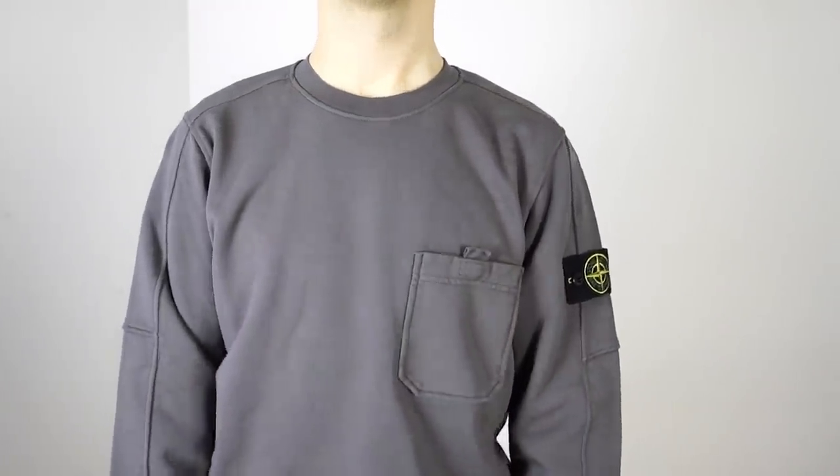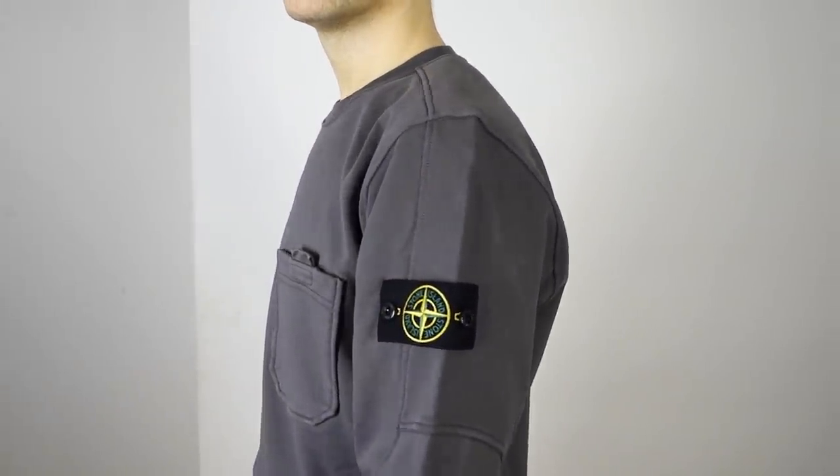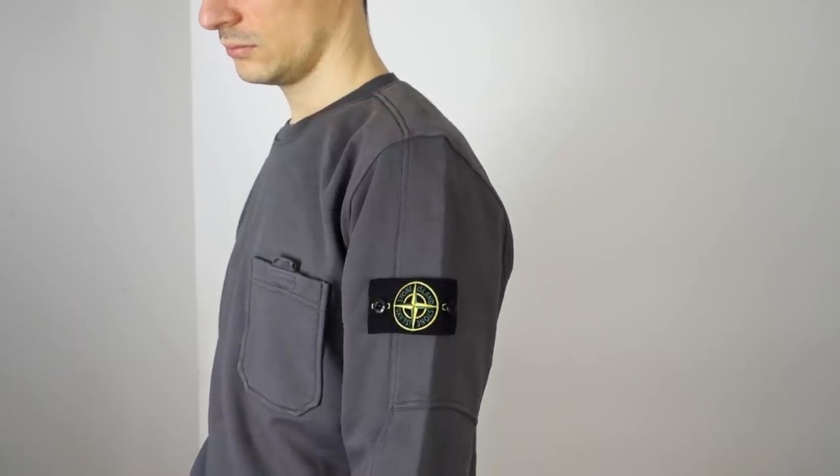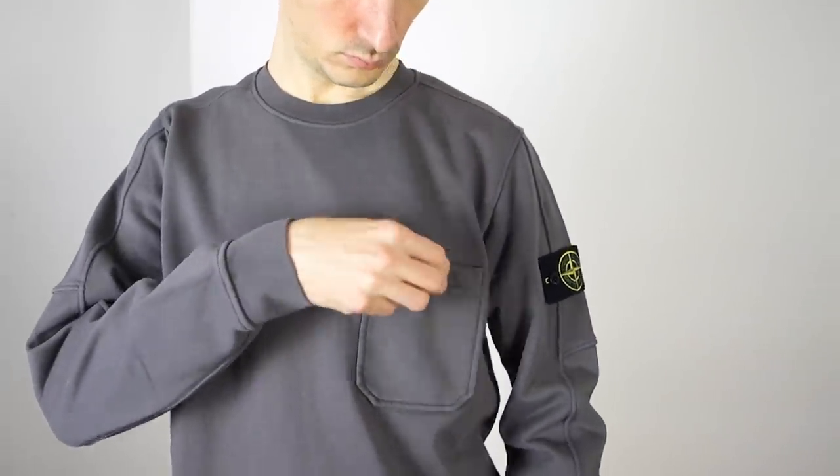Next up is this Stone Island crew neck — actually the first mainline Stone Island piece I've bought. My other Stone Island things have been Shadow Project and Ghost, because I'm not a huge fan of the regular Stone Island badge, partly due to its associations and partly because it just sticks out a bit. But I made the exception for this jumper because I really like the stitching and piping detailing that goes over the arms, plus this little pocket which gives it a utilitarian design. It did make it a little more expensive — around £210 versus maybe £170 for a regular one.